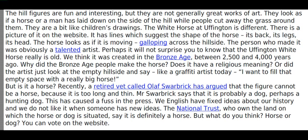Perhaps it will not surprise you to know that the Uffington white horse really is old. We think it was created in the Bronze Age, between 2,500 and 4,000 years ago. Why did the Bronze Age people make the horse? Does it have a religious meaning? Or did the artist just look at the empty hillside and say, like a graffiti artist today, I want to fill that empty space with a really big horse?